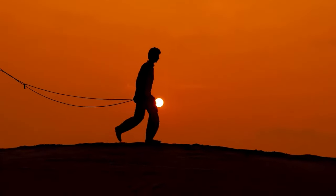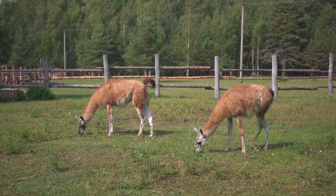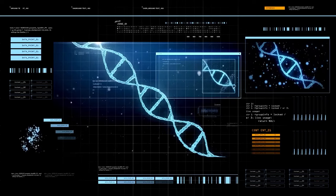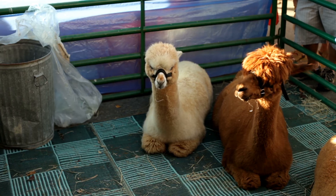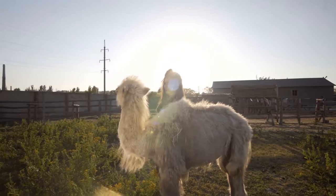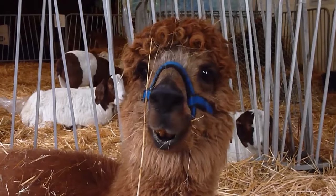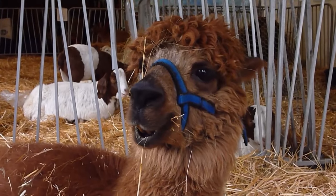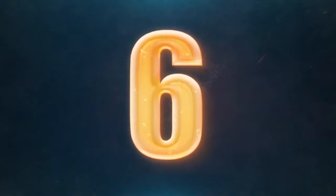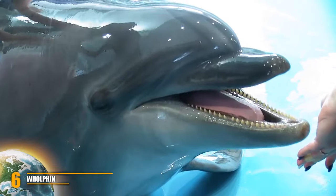The Cama has no humps and has a long fluffy coat like a llama. Its ears are midway in length between those of a camel and a llama. The Cama's legs are a combination midway between the camel's foot pad and the llama's feet. Llamas and camels both have 74 chromosomes, meaning the Cama is fertile. The goal was to create an animal with the size and strength of a camel combined with the cooperative temperament and greater wool production of the llama.